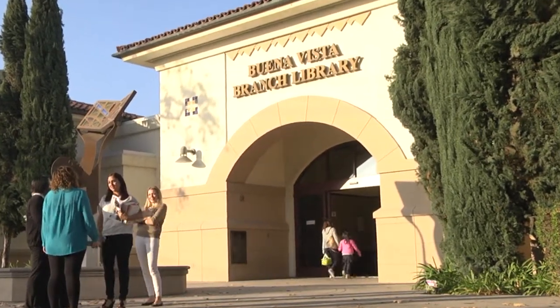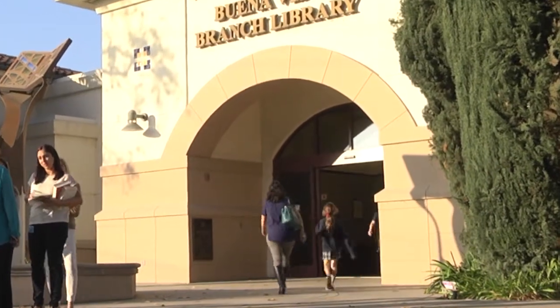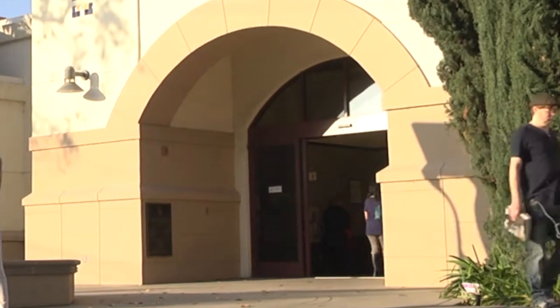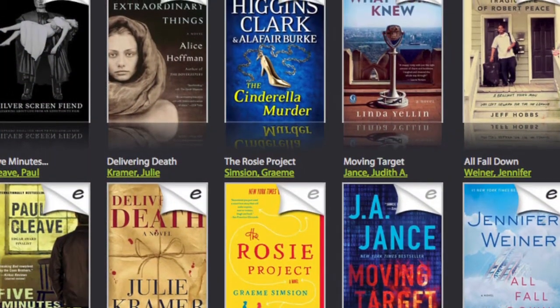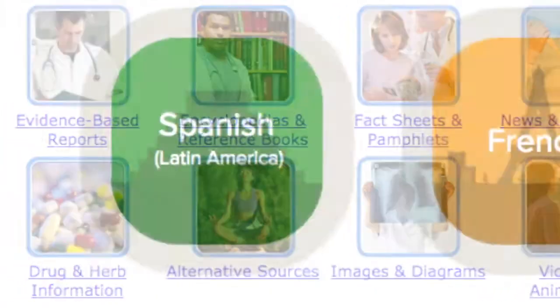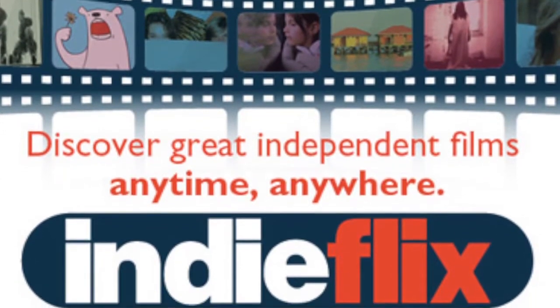There is nothing quite like visiting the local library in person. But thanks to advances in technology, you don't always need to use the front door. You can also enter through here. On the library website you will find hundreds of e-books, research databases, online language courses, award-winning films, and more.